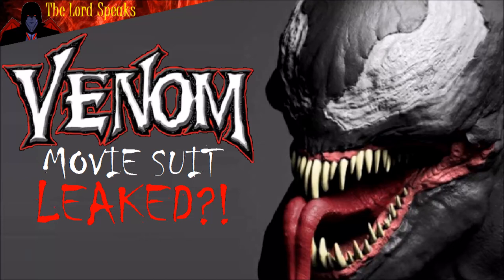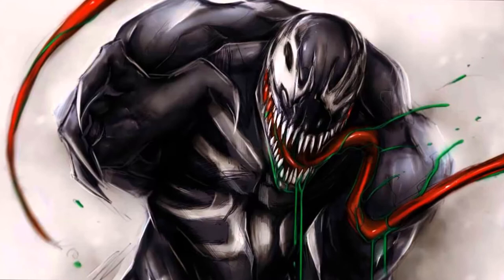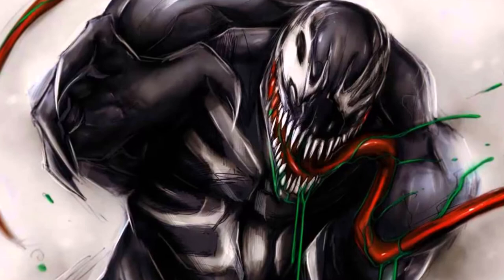If this is the real thing, then wow. The Venom solo movie is coming out in just under a year, and although we have heard a bunch of things about this film, we haven't seen much about it. At this point in time, Sony should be showing us bits and pieces of the film — or more specifically, some promotional stuff revolving around the Venom movie.